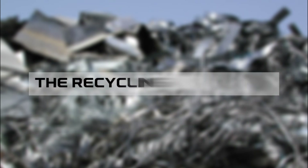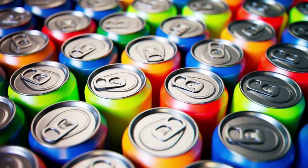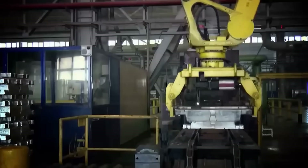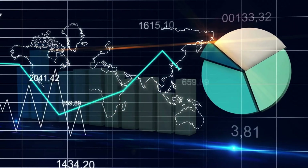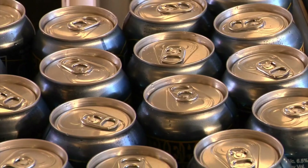But here's the beautiful part about aluminum: it's infinitely recyclable. That soda can you threw away yesterday could be back on store shelves in 60 days, and recycling aluminum uses just 5% of the energy needed to make it from scratch. That's why 75% of all aluminum ever produced is still in use today. Some analysts predict that by 2050, recycled aluminum could make up 50% of global supply.